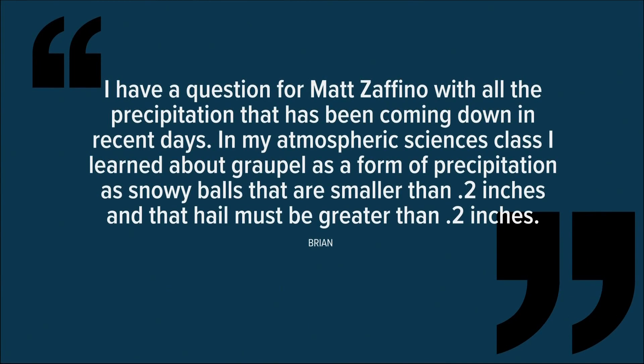We have had some strange weather this week, including historic snow in April, and I'm sure a lot of you have gotten caught in the hail showers or two of those this week. We got an email from Brian who wrote: I have a question for Matt Zafino. With all the precipitation that's been coming down in recent days, in my atmospheric science class,